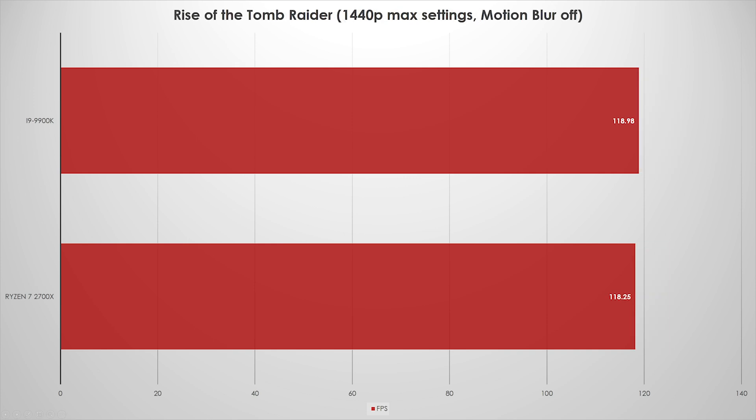In Rise of the Tomb Raider, which is still a pretty demanding game, we see the same story. Max settings with motion blur off — I just don't like motion blur, and a lot of people don't. We're running a little lower than For Honor, around 118fps, but it's pretty much a deadlock — margin of error. Both CPUs are good for 1440p 144Hz gaming, and we're still running into the GPU bottleneck.